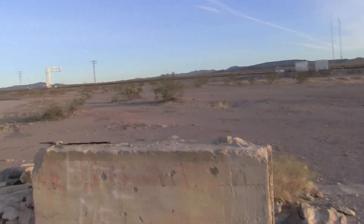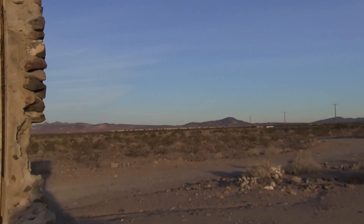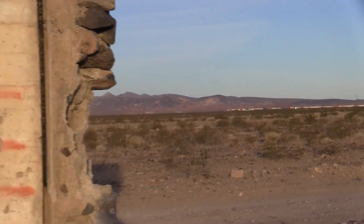I think there's a train coming too — oh yeah, you can see the train coming, winding its way down Siberia grade over there. See that over there — it'll be here in a few minutes. It's going to pass right by us. We'll hear it blast its horn four times.